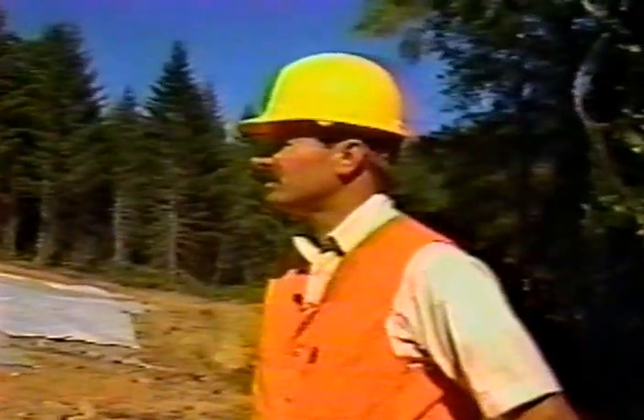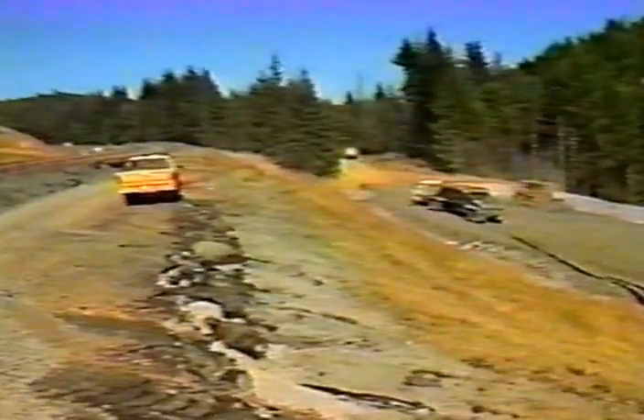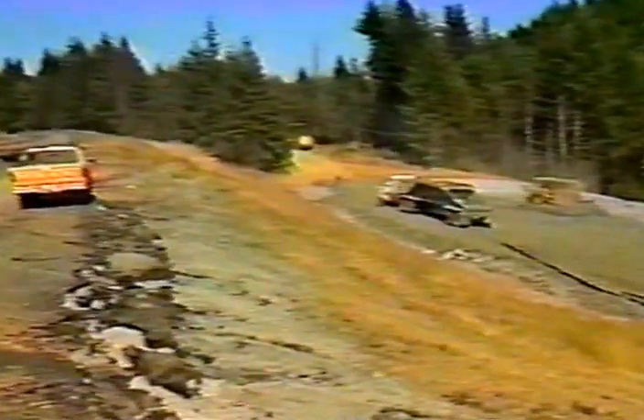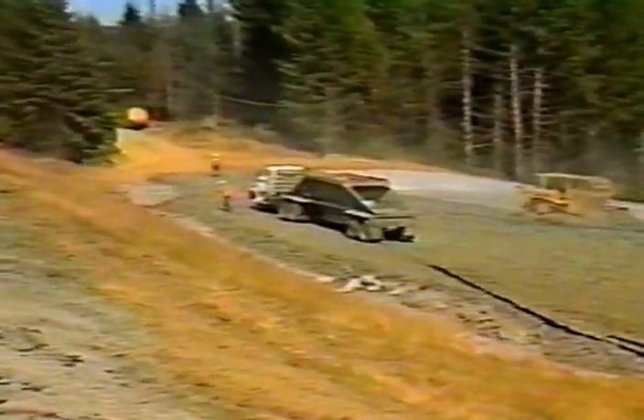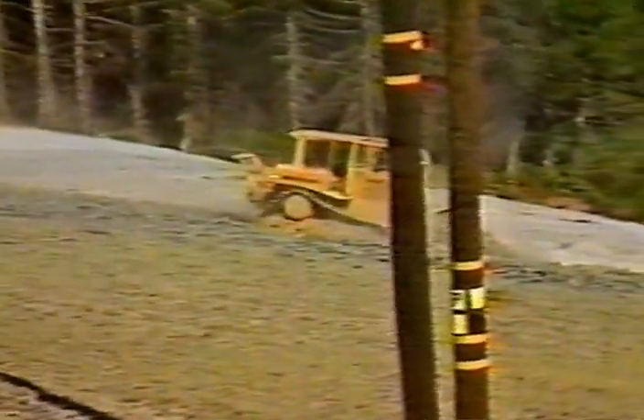This drainage blanket will also serve as a conduit to transmit any waters out of the embankment above — the new embankment that will be constructed. This same blanket will extend on across underneath where the existing embankment is now, which will be removed and replaced with rubber tires. So this will directly underlie the rubber tires and keep the water from rising to within those tires. It's a crucial part of the construction.